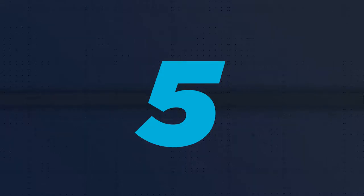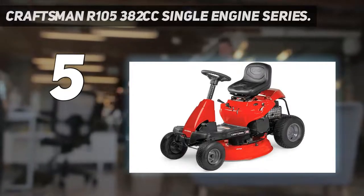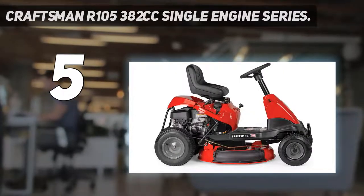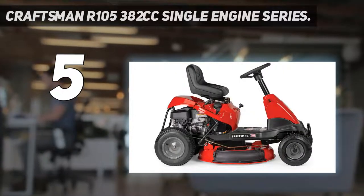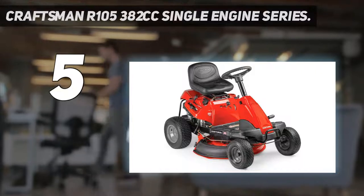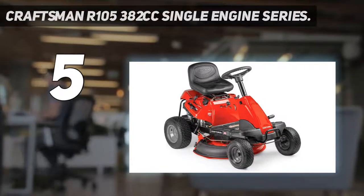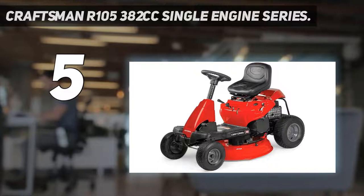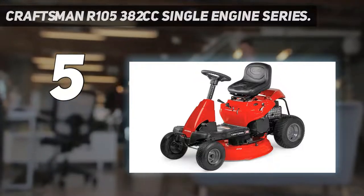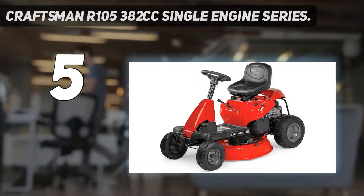Starting at number 5: the Craftsman R105 382cc single engine series. Craftsman is one of the highest rated brands when it comes to lawn mowers and it produces a variety of good quality riding mowers. This product is no exception. This model has a 382cc powerful engine that works on gas. A great feature is its 6 speeds that help you adjust the mowing process according to your own needs.